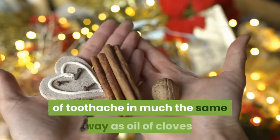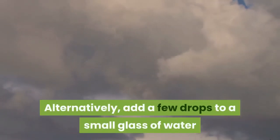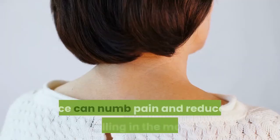Tea tree oil is a natural antiseptic that can be used to relieve the agony of toothache in much the same way as oil of cloves. Alternatively, add a few drops to a small glass of water and swirl around the mouth before spitting out.